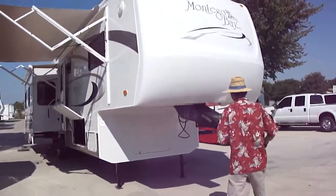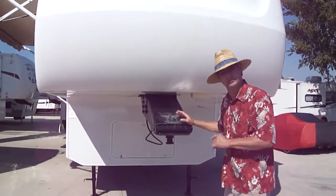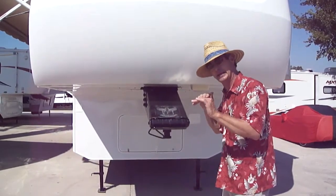The first thing I want to point out is the aftermarket 5th Airborne 5th wheel hitch. This is an air ride hitch, so as you're traveling down the road it helps stabilize that ride.